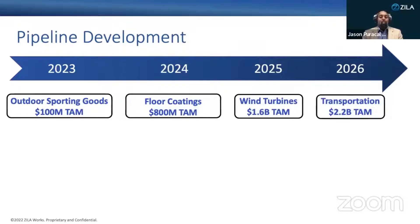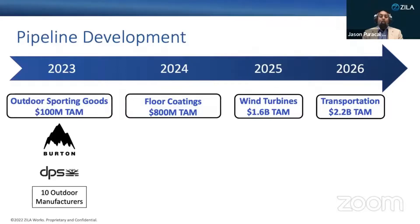Zilloworks is targeting strategic customers with aggressive ESG goals. We're launching a paid pilot with Burton Snowboards this month. Burton will use our bioresin across several board lines over the winter to qualify our resin for full adoption, which will become about a $3 million annual contract.